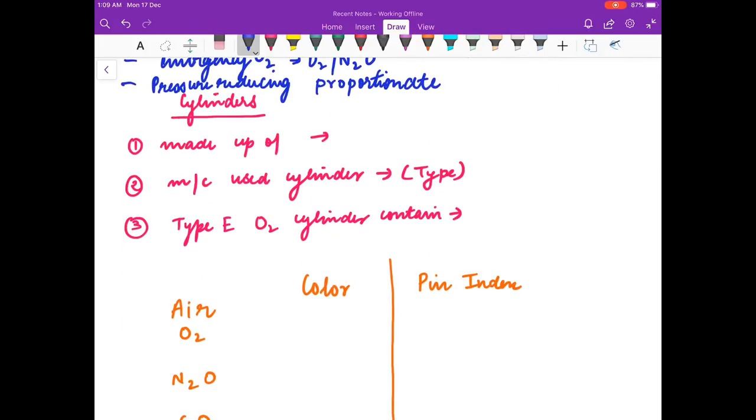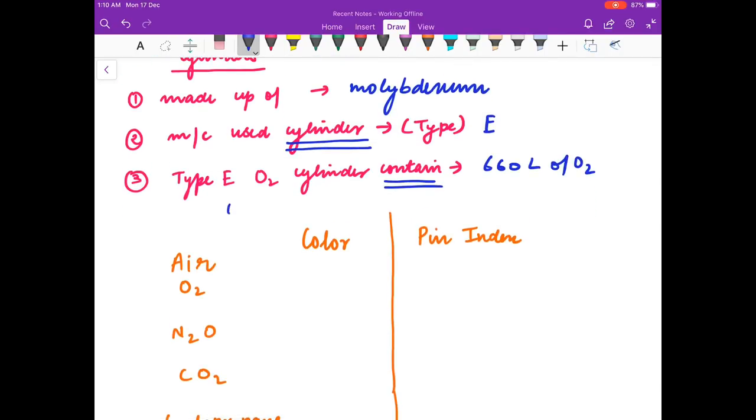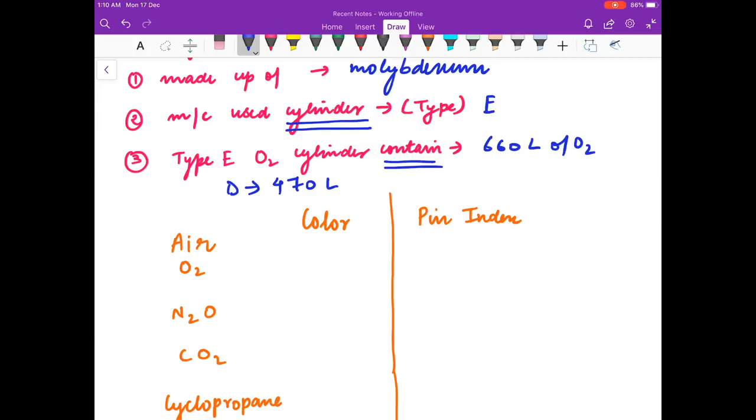The cylinders in the anesthesia machine are made of molybdenum. The most common type of cylinder used is Type E. A Type E oxygen cylinder contains 660 liters of oxygen. Type D contains 470 liters of oxygen. The cylinder used for central gas supply is Type H.